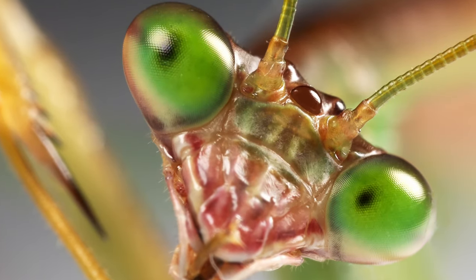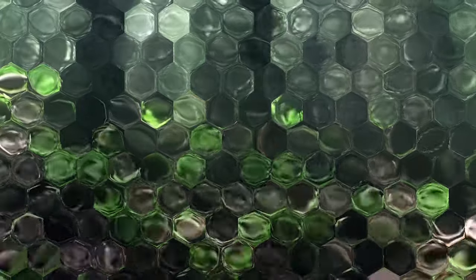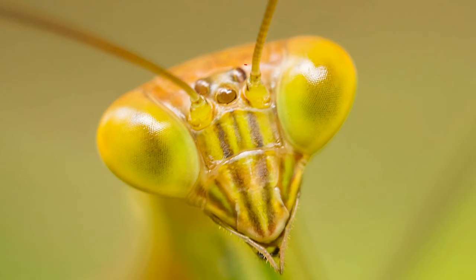A Praying Mantis has a compound eye. Their compound eye has hundreds of lenses, each lens like its own video camera helping the Mantis to see its surroundings. Praying Mantis also have three simple eyes located at the front of their head, near their antennae.